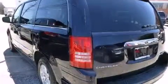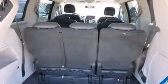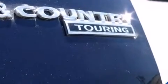Top features include power front seats, a built-in garage door transmitter, heated front and rear seats, a power rear cargo door, adjustable pedals, and leather upholstery.